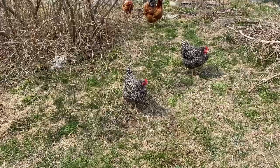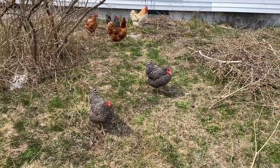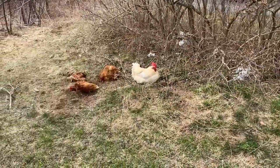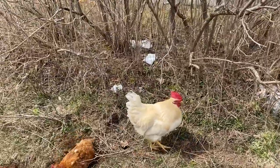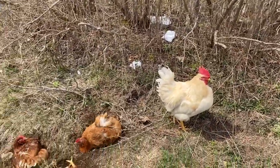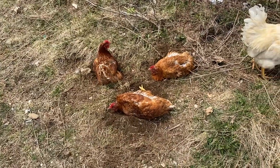I wanted to show you guys something first. We have chickens. The yard's a mess — we've been doing some spring cleanup, kind of. I gotta clean this bush off and cut everything down at some point. But yeah, they're not dead. They're just rolling around.